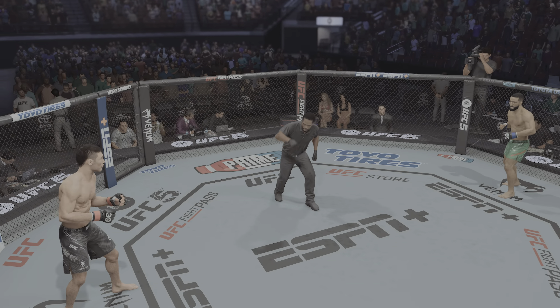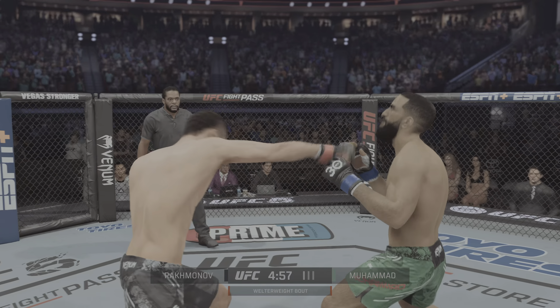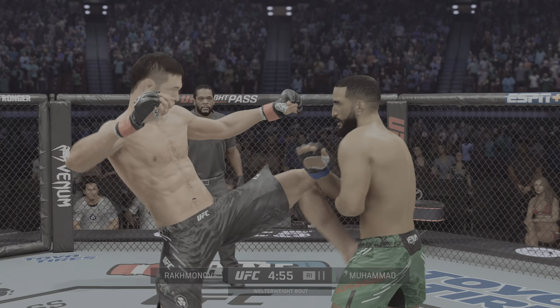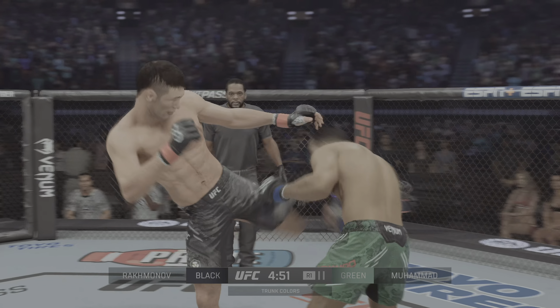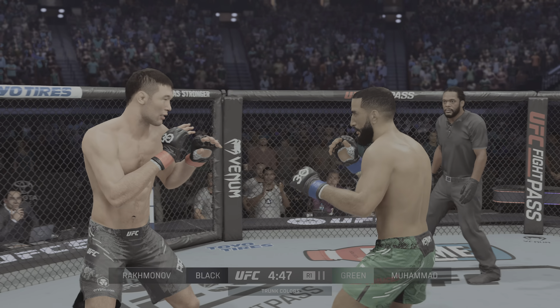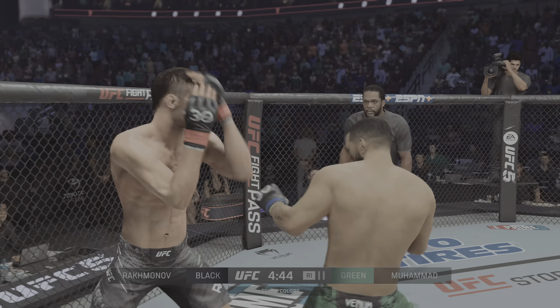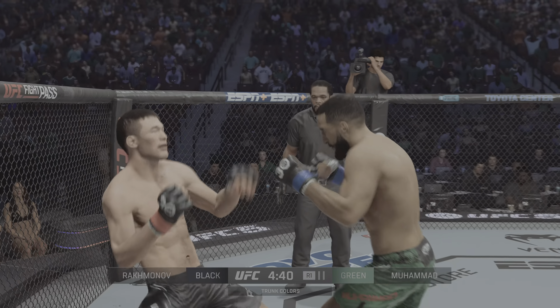Ready to fight. Here is the oncoming force at Welterweight — Uzbekistan's Shavkat Rakhmonov. You might want to start learning how to pronounce that name. He's a striker, a grappler, a wrestler, he has conditioning. He really looks like the total package at 170 pounds and is looking for that next-level signature win here tonight.